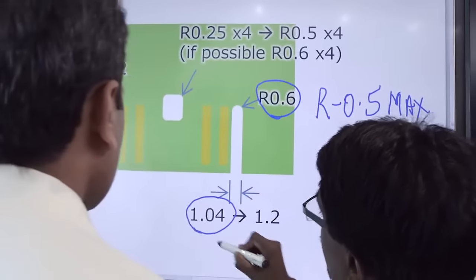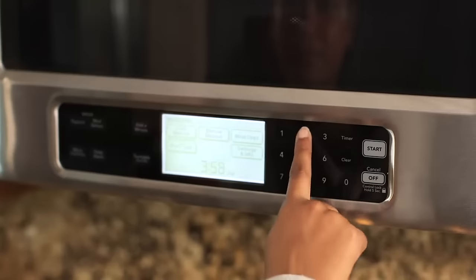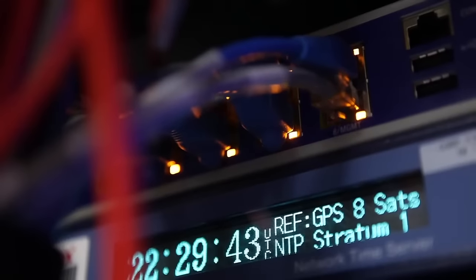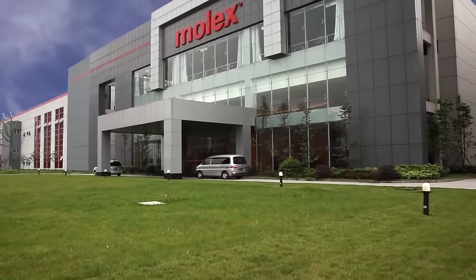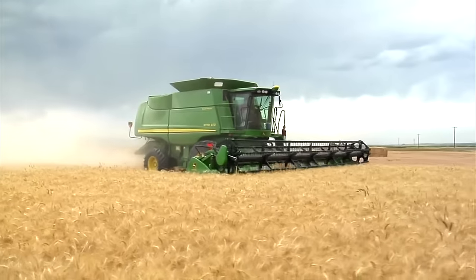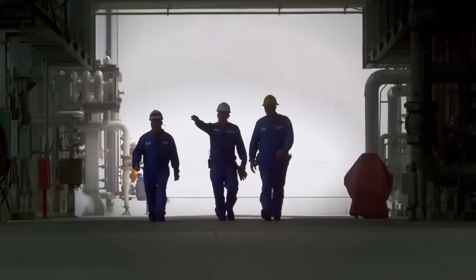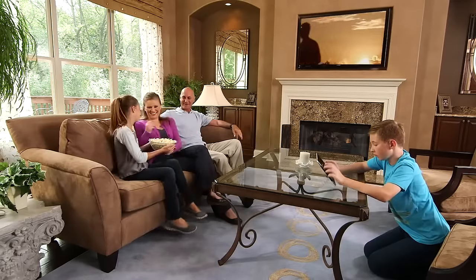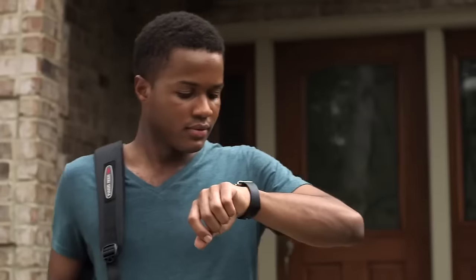For technologies that people use to improve their lives and businesses use to improve their products and performance. At Molex, our experience spans a wide range of demanding industries including automotive, industrial and medical, consumer electronics, telecommunications and mobile devices.